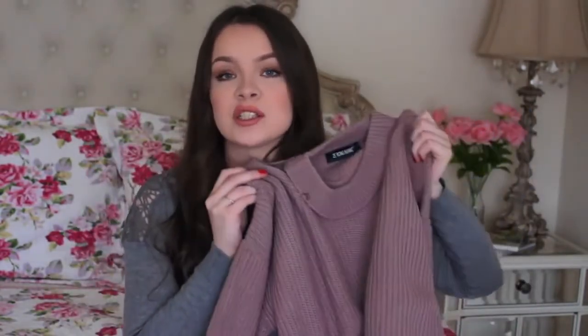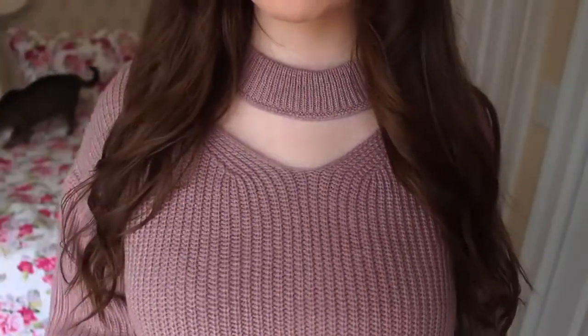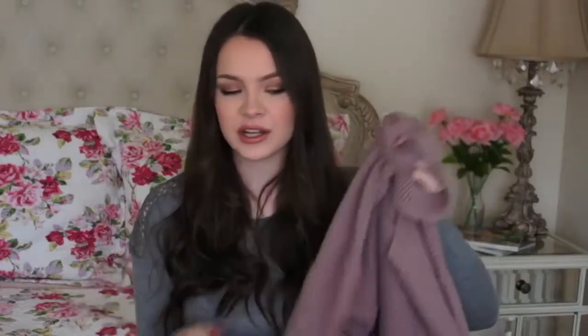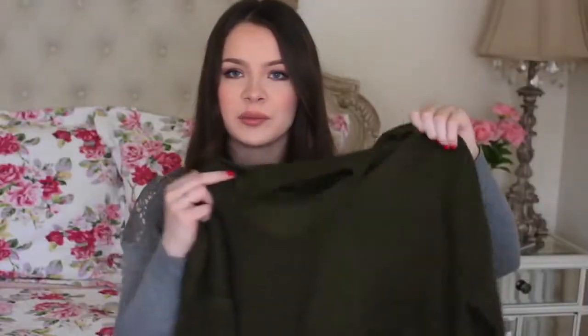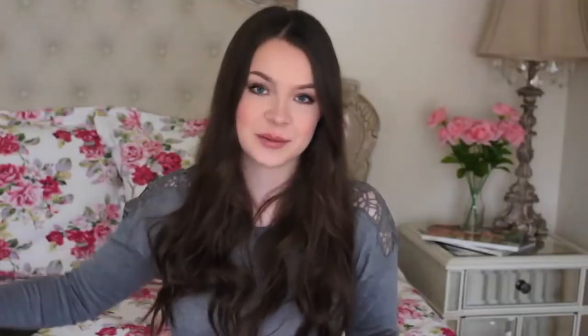I'm starting with my favorite sweater from Zaffle, and because it is my favorite, I decided to get it in three colors, which I know is a little crazy. It's just a really nice knit sweatshirt — so comfortable — and it has like a V-neck with a choker attached to it. At the end of the sleeves it has a zipper, which is a really cool detail. I got it in a purpley mauve color, a gray, and a deep olive army green color. Super excited to wear those.